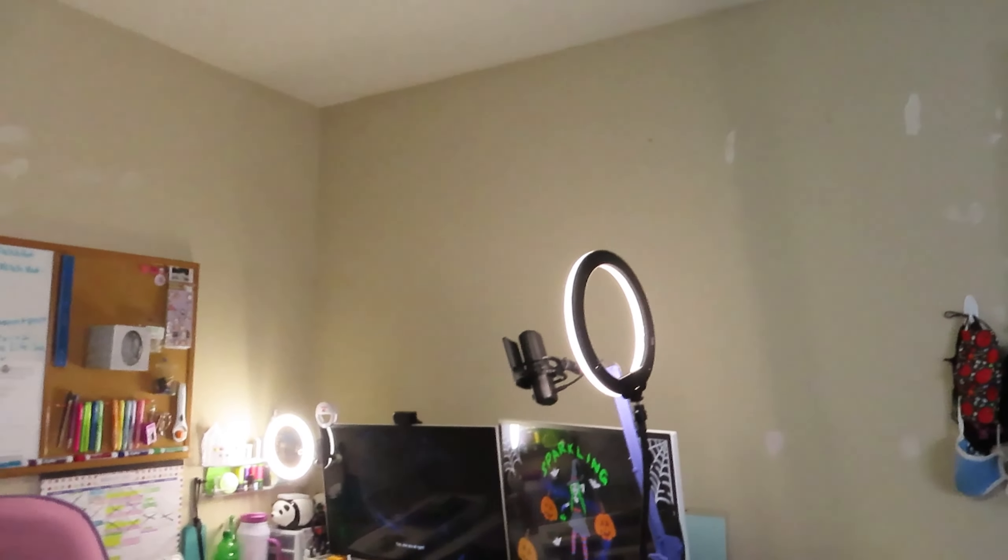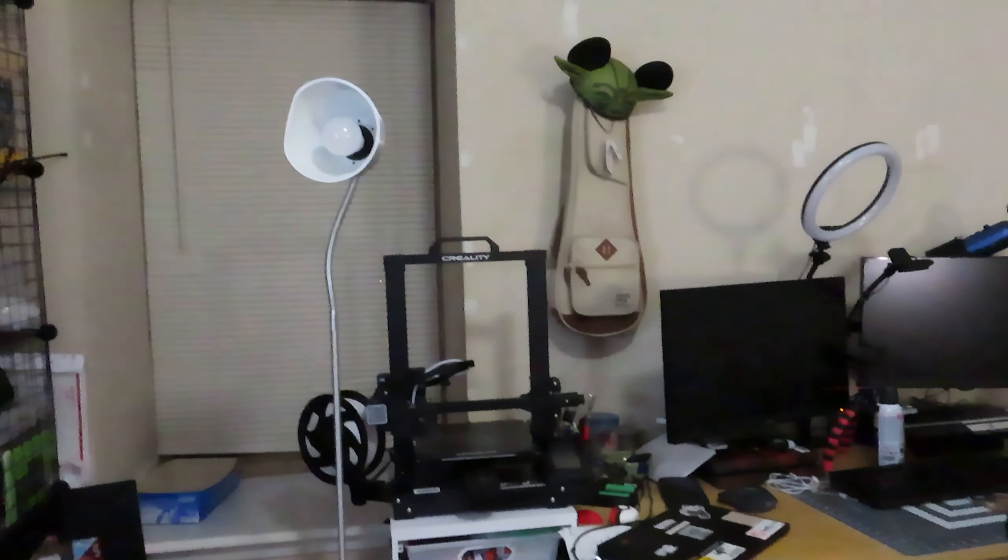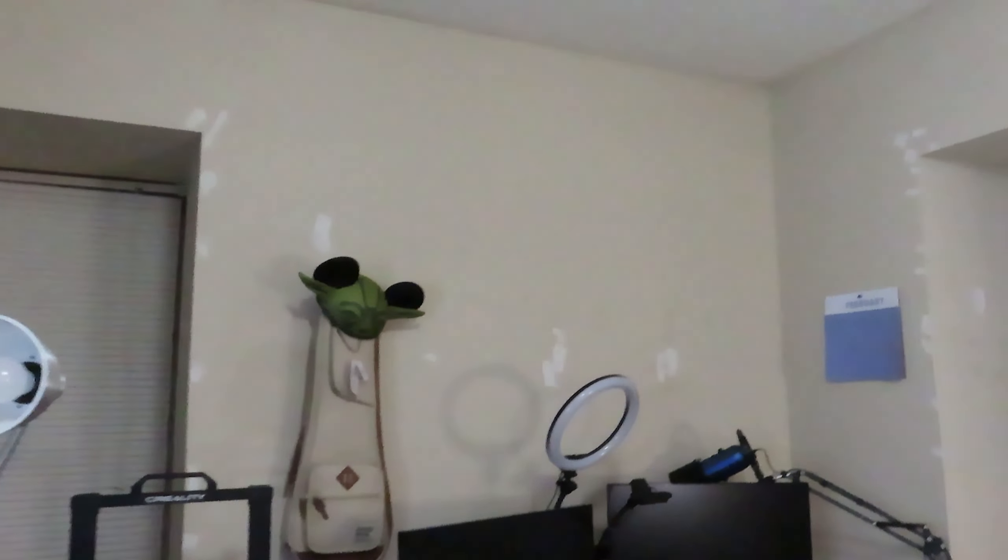We finally took down our shelves and posters and all of that. My board's still up because I still have to work and stuff, but mostly everything is pretty much off the walls. We're patching up any holes and we're going to be repainting coming up in the next couple of weeks.